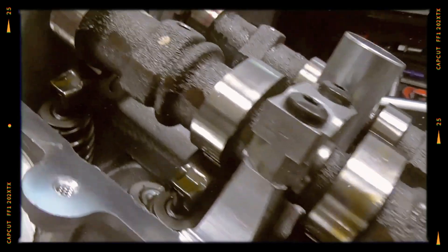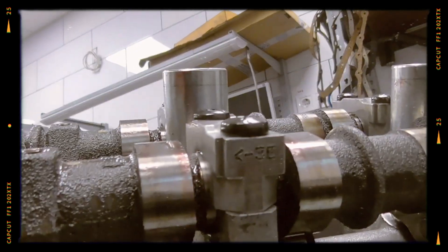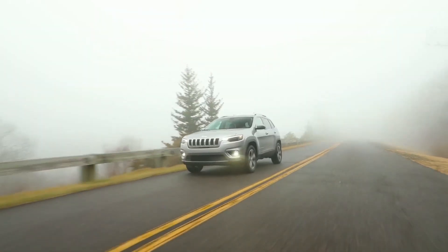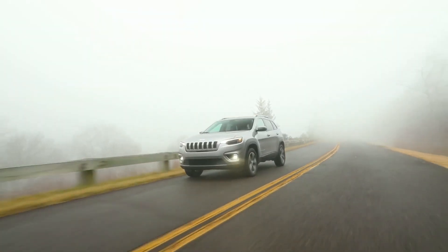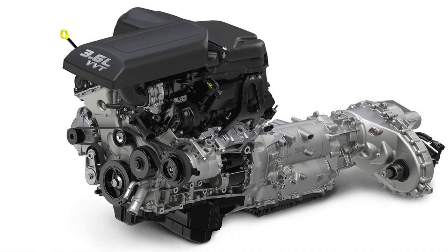Other key changes include recalibrated variable valve timing (VVT) and a higher compression ratio increased from 10.2:1 to 11.3:1. Altogether, these refinements offer improved performance, better fuel efficiency, and lower emissions without compromising the Pentastar's trademark reliability and simplicity.